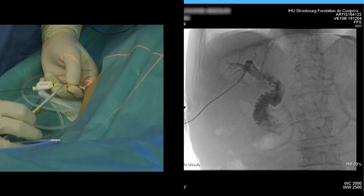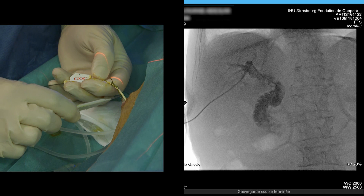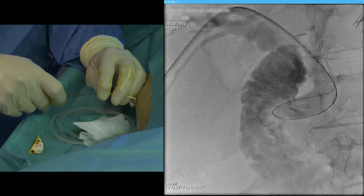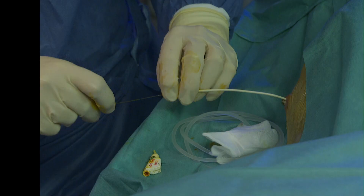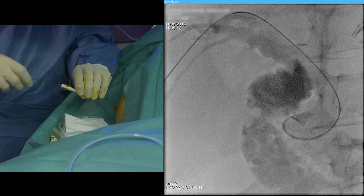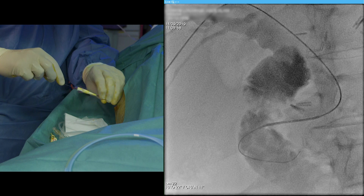A hydrophilic angle guide wire was inserted into the common bile duct through the existing 7-French percutaneous transhepatic drainage, which was subsequently removed. A 4-French angiographic catheter was then inserted in order to help the passage of the guide wire into the duodenum.